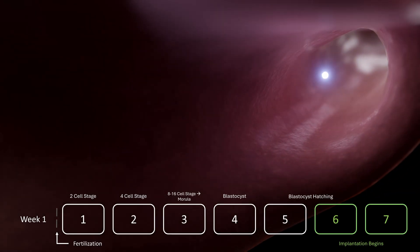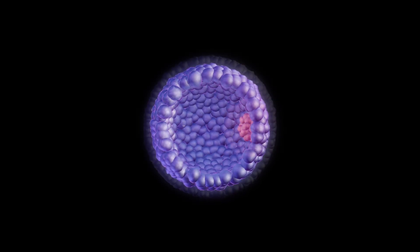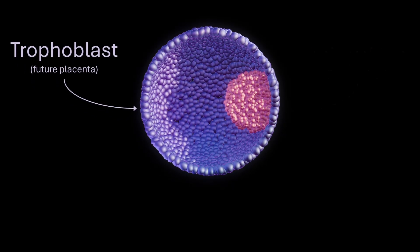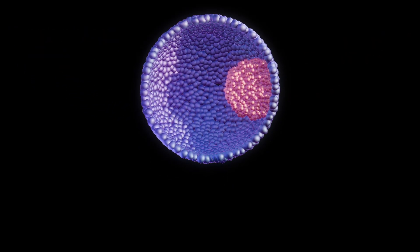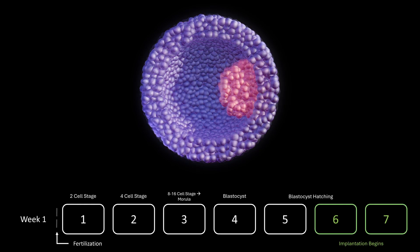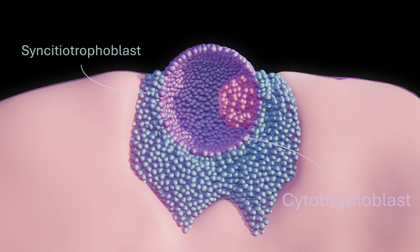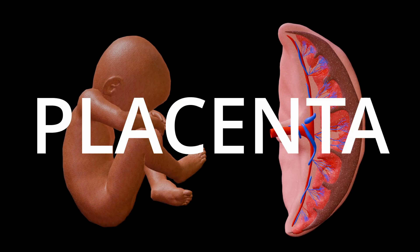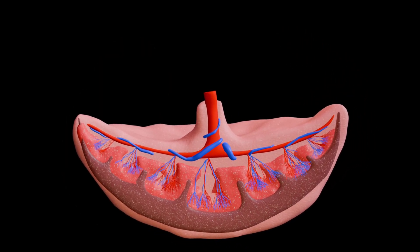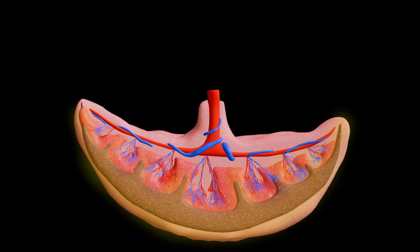Once the blastocyst successfully implants in the uterine lining, placental development begins. Fluid within the embryo's cavity increases and two critical cell populations emerge: the trophoblast, which will form the placenta, and the embryoblast, which will give rise to the embryo itself. Around day six post-fertilization, the trophoblast begins to proliferate rapidly, differentiating into two layers: the inner cytotrophoblast and the outer syncytiotrophoblast. The placenta is an extraordinary organ — the vital interface between the pregnant individual and the developing fetus. It consists of two main parts: the fetal portion, derived from the chorionic sac, and the maternal portion, formed from the uterine lining.